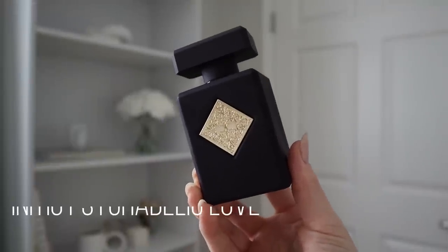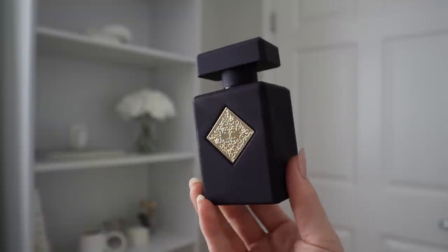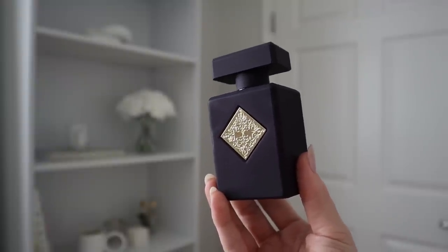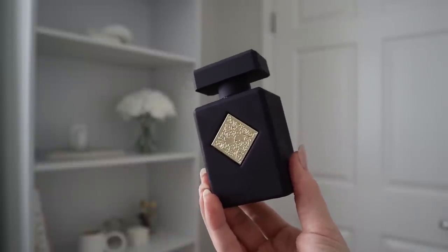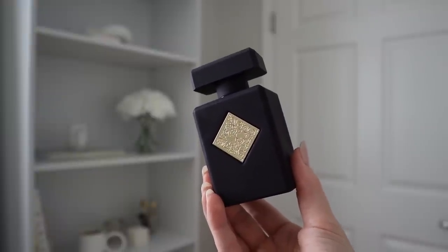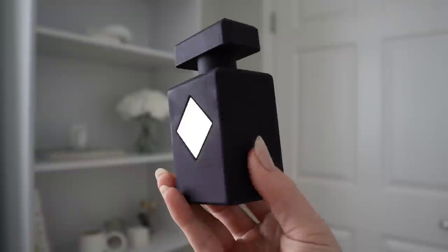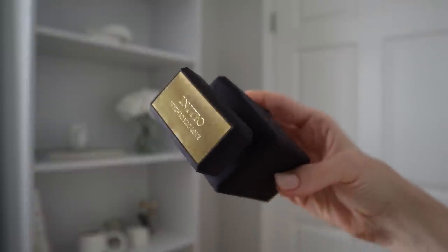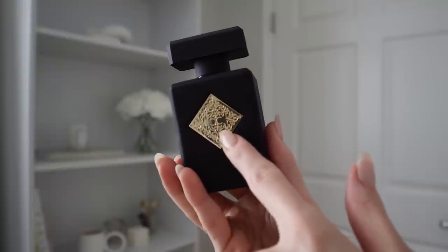The next fragrance is my second ever Initio purchase — this is Psychedelic Love. When it comes to Initio fragrances, please do not pay full price because you can get them for so much cheaper on Fragrance Buy. I think this bottle came to half price or less than half price of what I would have paid at a Neiman Marcus. I want to give you a closeup of the bottle: it's a beautiful matte eggplant purple with a gold plaque on the top that says Initio Psychedelic Love, and a little gold plaque on the front.